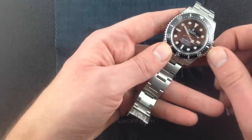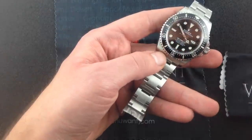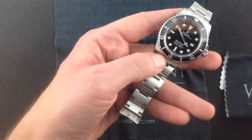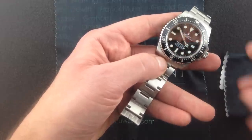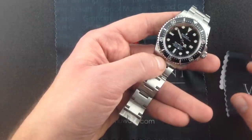Now, the watch is a COSC-certified chronometer, and the new Rolex innovations, the stuff that's come about since the last Sea-Dweller, they continue inside the case where the Rolex Paracrom Blue Hairspring, anti-magnetic, shock-resistant, more thermally stable, helps this watch, as with all Rolex automatics, to earn a COSC chronometer rating.